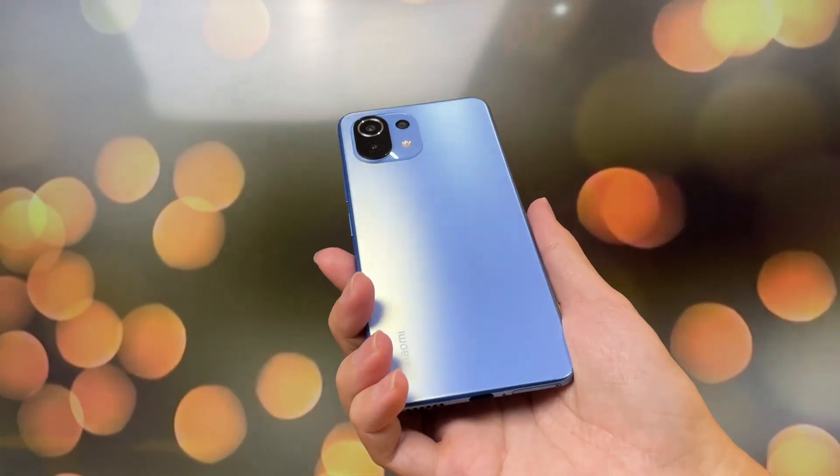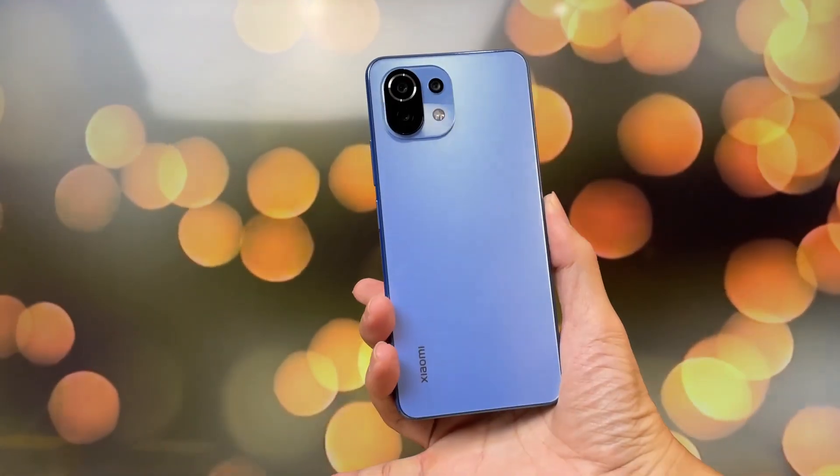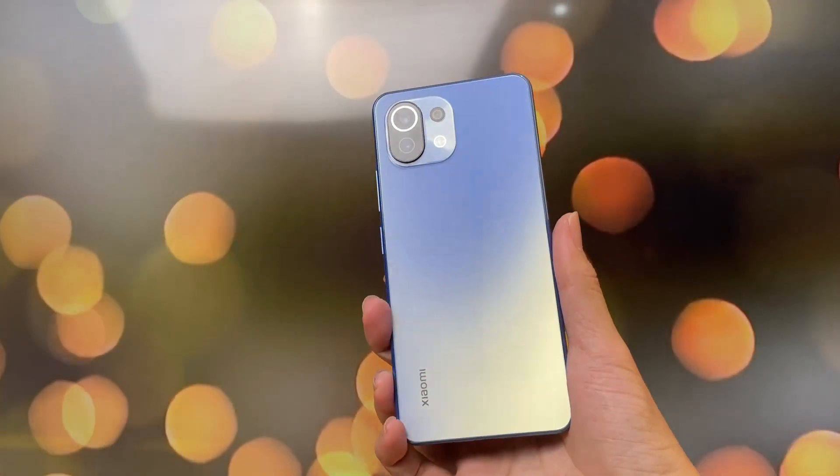Sorry kalau agak telat, soalnya emang kemarin lagi banyak sesuatu yang harus dikerjain. Nah di sini bisa kalian lihat ya, desainnya Mi 11 Lite emang nggak ada obat, cakep banget.